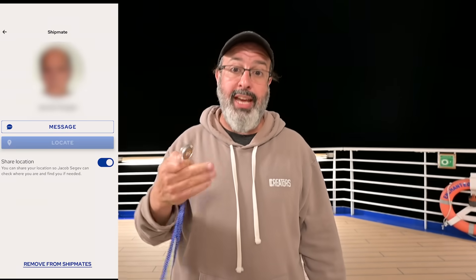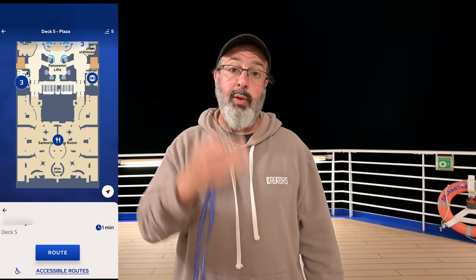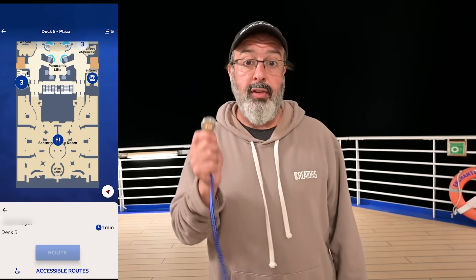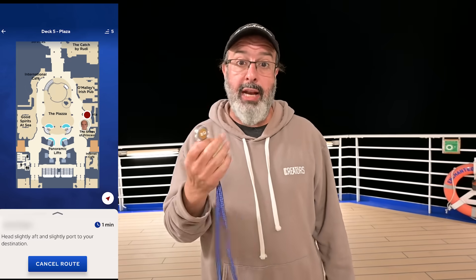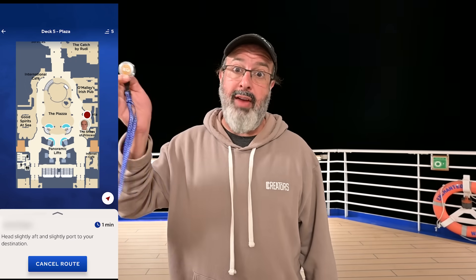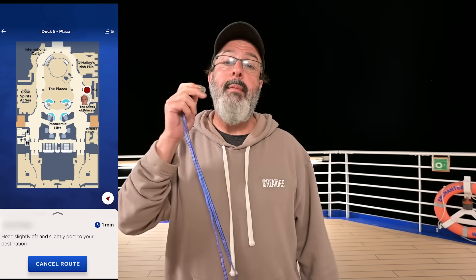In the Princess app, you can get your family together and share your location. The app is so smart, and there are so many sensors around, that they use triangulation to figure out where you are. You can say 'I'm looking for my family,' see that they're at a specific location, and map a route to get to them.